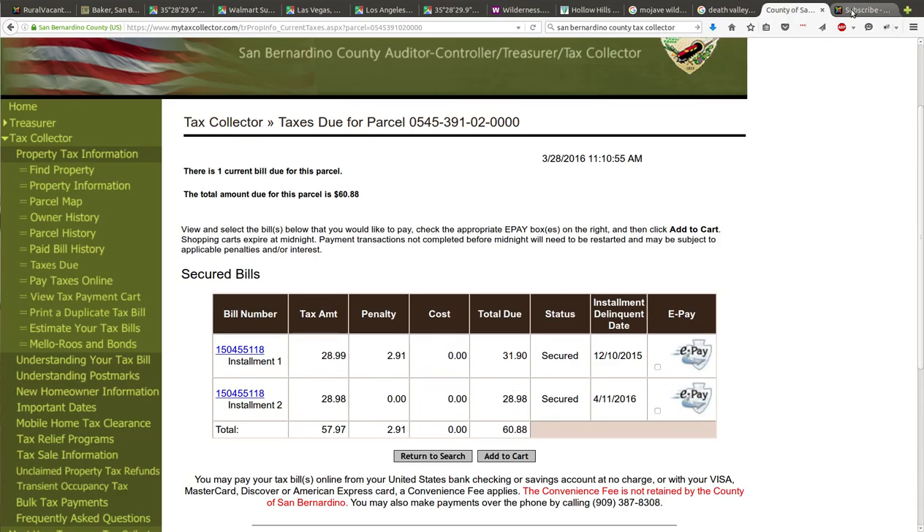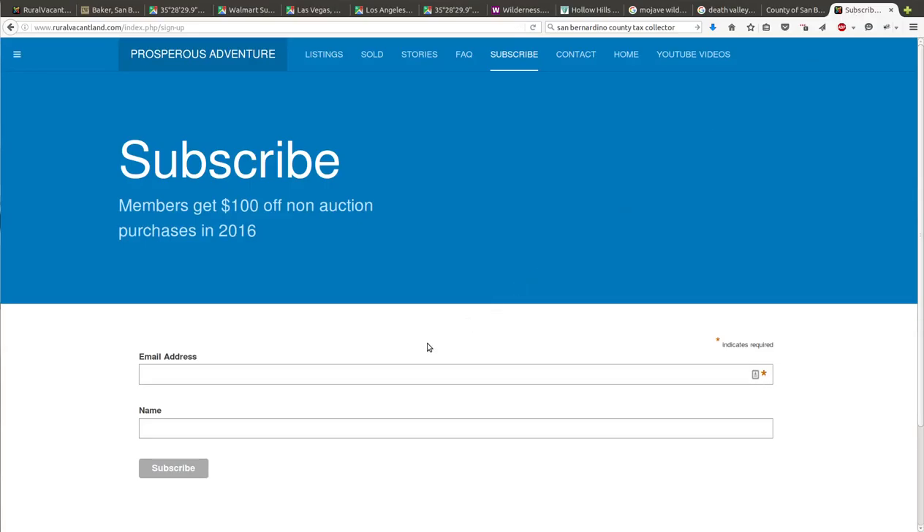If you're interested in this property, please go to my website RuralVacantLand.com. You can check out there using a credit card or debit card. I'll pay all the fees and closing costs, do all the paperwork, and make it happen for you — you pay $4,400 and you own a piece of America. If you'd like to see other properties, subscribe at the top of my website, put your email in, and I'll send you updates. Thanks for watching — hope to talk to you soon.